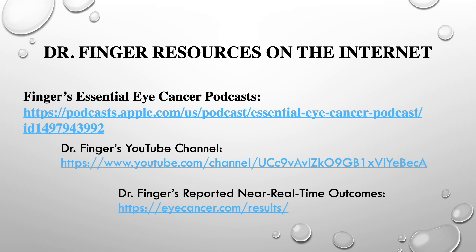Lastly, I'd like to give you these three links. My essential eye cancer podcasts include aspects of my 35 years of experience in ophthalmic oncology here in the U.S. I also have a YouTube channel with basic lectures, and a link to my website, eyecancer.com, which includes our outcomes — reported continuously on the internet as averages from patients who return after treatment. I think you'll find all these links quite interesting, and I'm open to questions should they arise. Thank you.